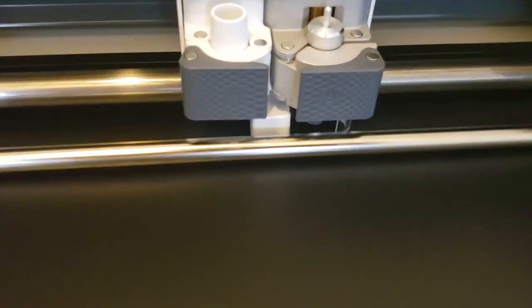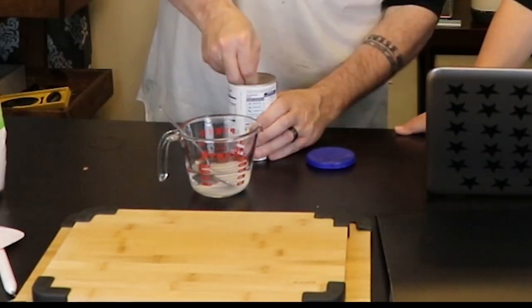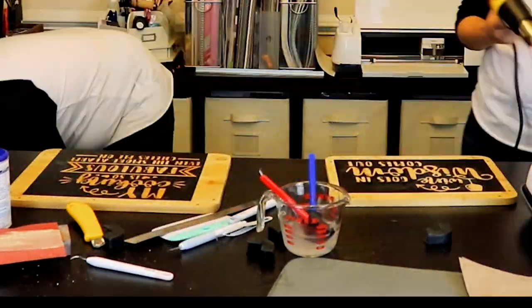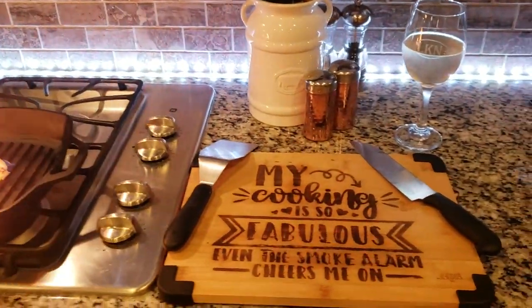Awesome ways to use a Cricut number three: wood burning. I know what you're thinking — wood burning? Yes. We created a stencil using some vinyl in the Cricut, and then we used some ammonium chloride mixed with water, and it works just like one of those burn pens. Throw it on there and hit it with a heat gun.